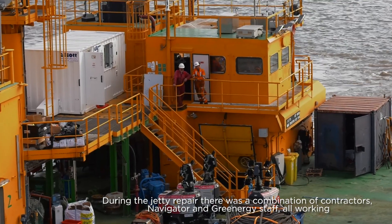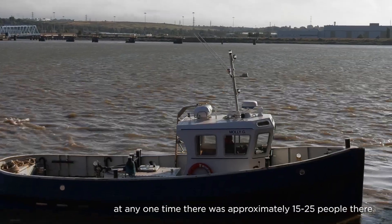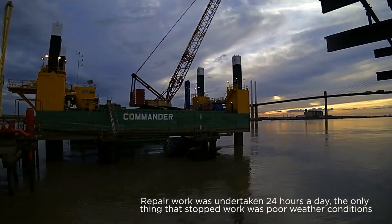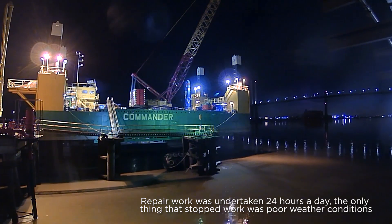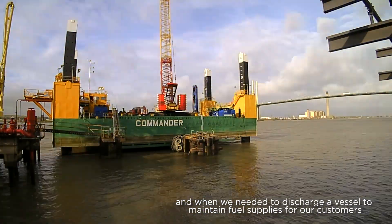During the jetty repair there was a combination of contractors, Navigator and Greenergy staff all working. At any one time there were approximately 15 to 25 people there. Repair work was undertaken 24 hours a day. The only thing that stopped work was poor weather conditions and when we needed to discharge a vessel to maintain fuel supplies for our customers.